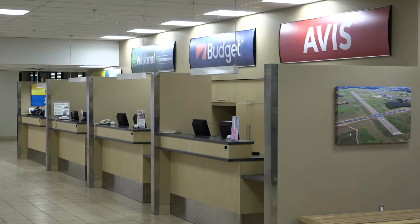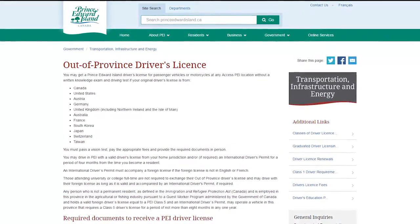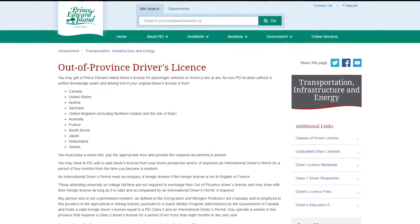If you are interested in renting a car, there are several car rental agencies located within the airport. You will need to have an approved driver's license to rent a vehicle, so you will need to research whether your driver's license is approved.